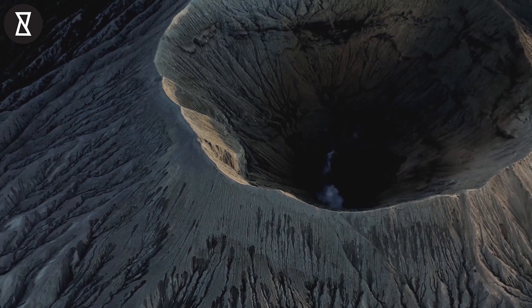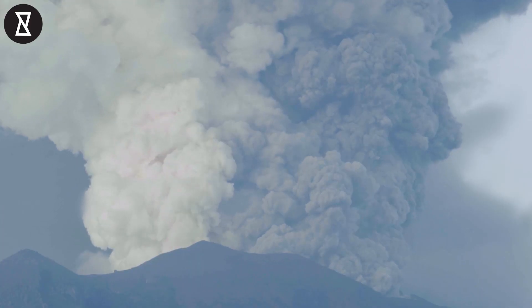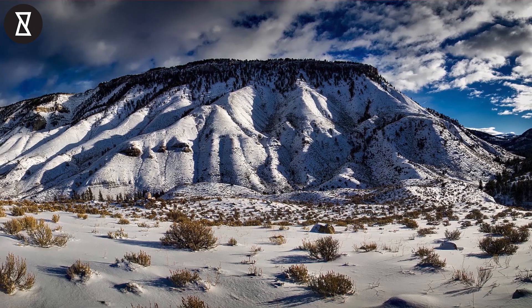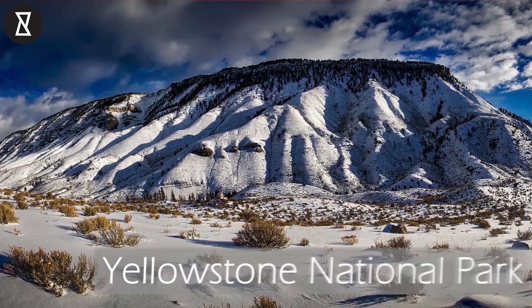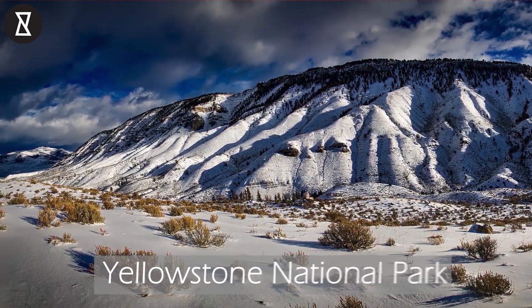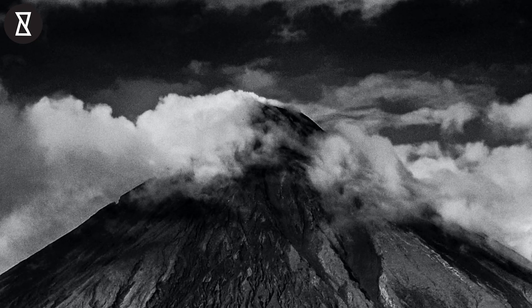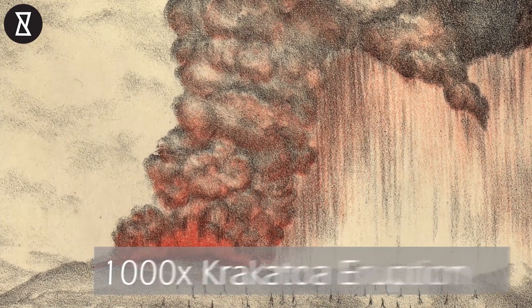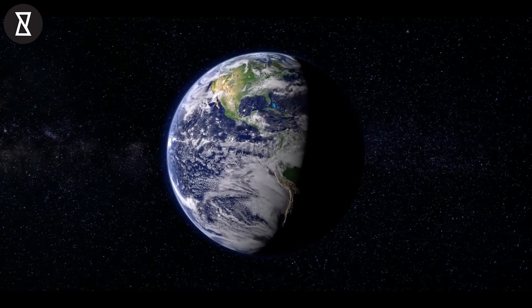Some of these volcanoes are so large that they're called supervolcanoes. These are so large that when they erupt, they can seriously disrupt the ecosystem of the entire planet. One such supervolcano is located under Yellowstone National Park in the USA, and if it were to ever erupt, it would be over a thousand times more powerful than the Krakatoa eruption, and could signal an enormous change in the Earth's climate.